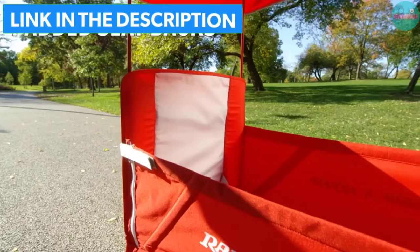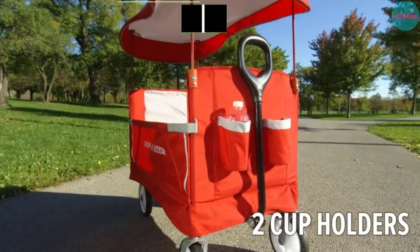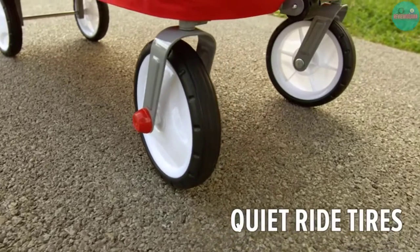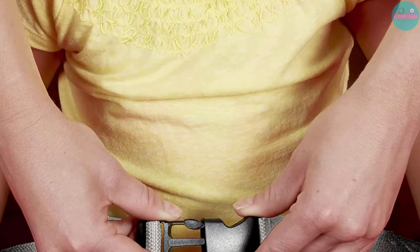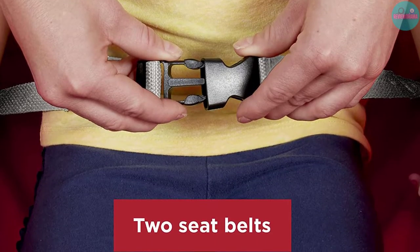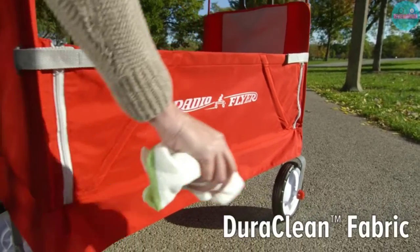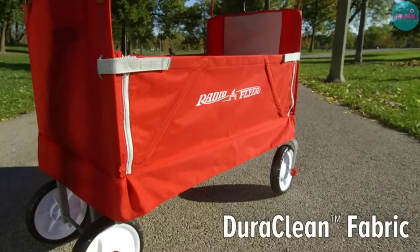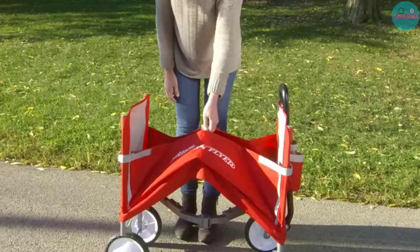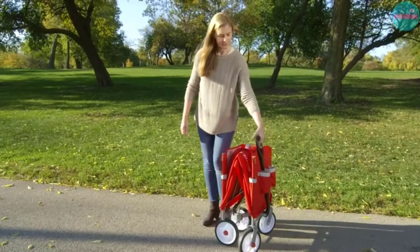What we love: Versatility, reasonably priced, the canopy covers the entire wagon stroller, folds up easily, and doesn't take up much space. Things to consider: There's not much storage, no snack trays are included, there is no reversible handle, and there are no extra storage pockets.